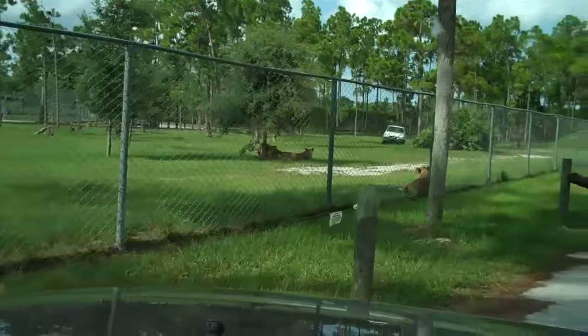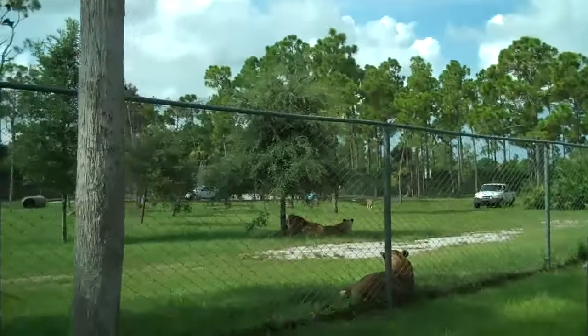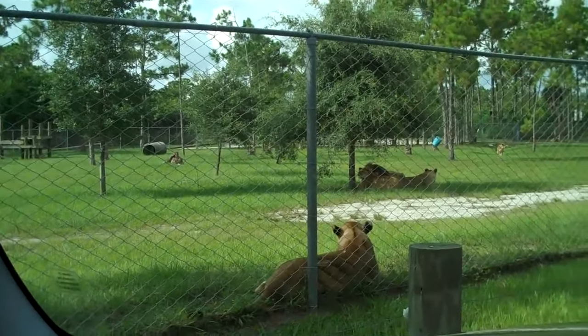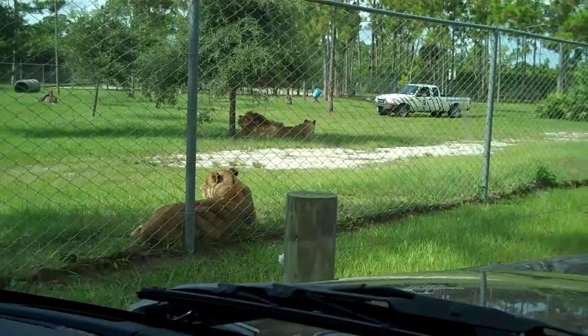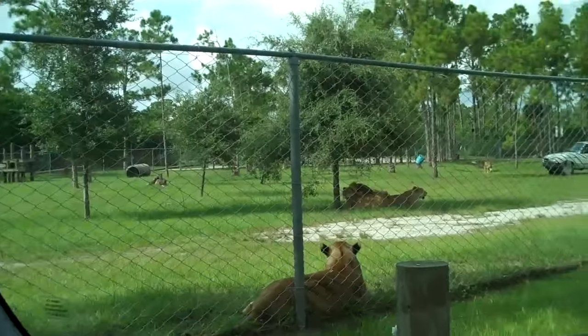The lion is unique among cats in that it is very gregarious, living in an ordered group called a pride. The pride has a very definite social structure and is dominated by one or more adult males — the ones with the large mane of fur around their head and neck. The core of the pride is made up of several related adult females, some of whom may have cubs.